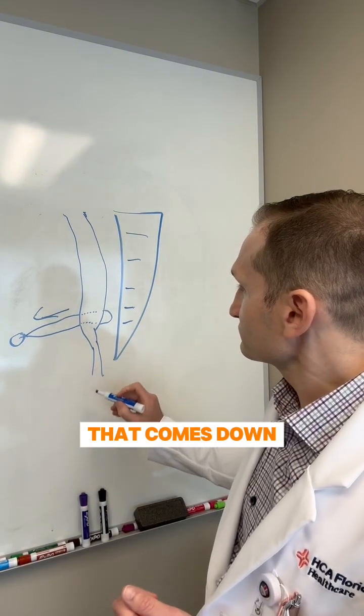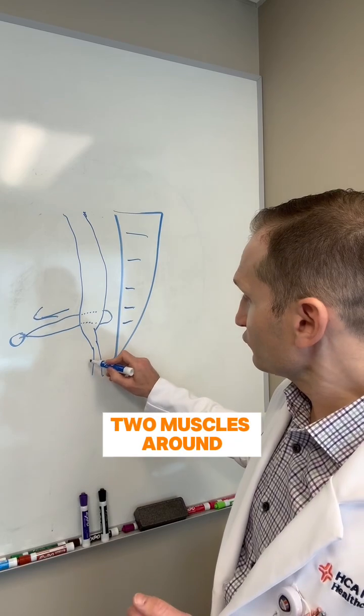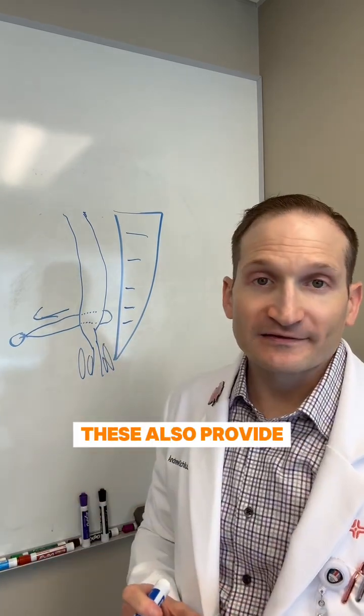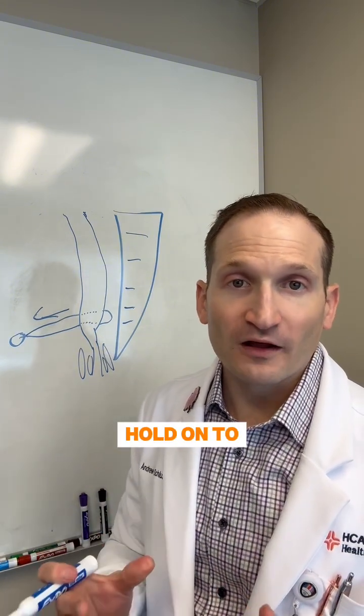Your anus then comes down, and this is where you have a bowel movement. You also have two muscles around your anus: your internal and external sphincter muscles. These also provide your ability to relax properly and also control your ability to hold on to your bowel movements.